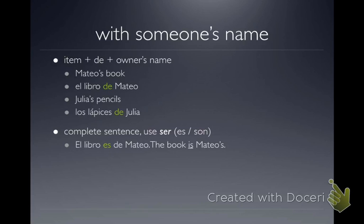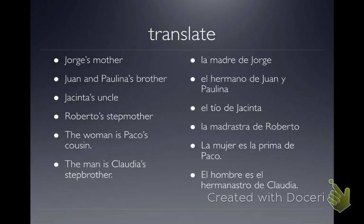So if you wanted to say 'the pencils are Julia's,' you would say 'Los Lápices son de Julia.' And here's some work to practice on. We have: 'La Madre de Jorge,' 'El Hermano de Juan,' 'El Tío de Jacinta,' 'La Madrastra de Roberto.'